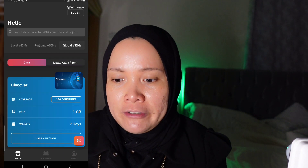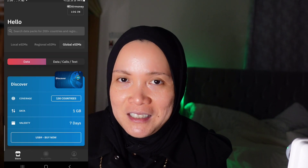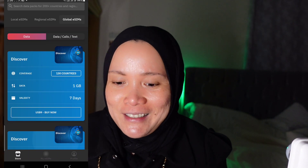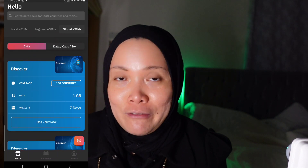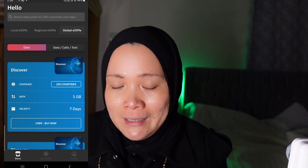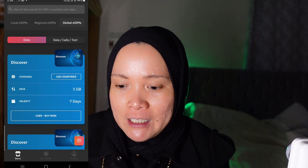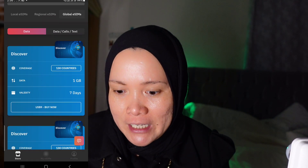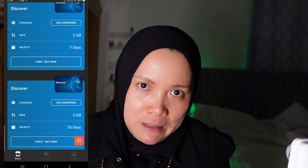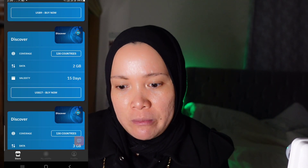The first option is 1GB, good for 7 days, and it's $9 — though that's not really enough since we use a lot of data. There's another option of 2GB, good for 15 days, at $17. There's also a 3GB option good for 30 days.